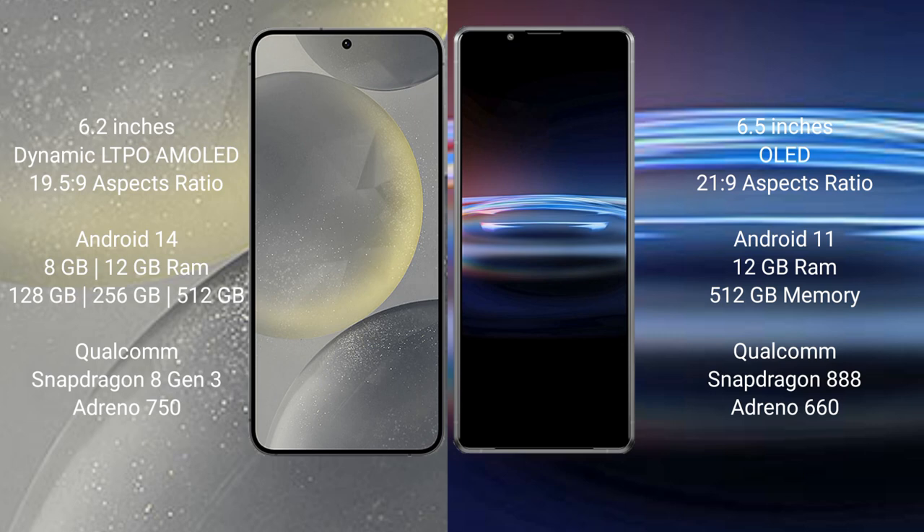Samsung Galaxy S24 comes with 8GB RAM and 128GB to 256GB internal storage, Qualcomm Snapdragon 8 Gen 3 processor and GPU Adreno 750. Sony Xperia Pro 1 comes with 12GB RAM and 512GB internal storage, Qualcomm Snapdragon 888 processor and GPU Adreno 660.